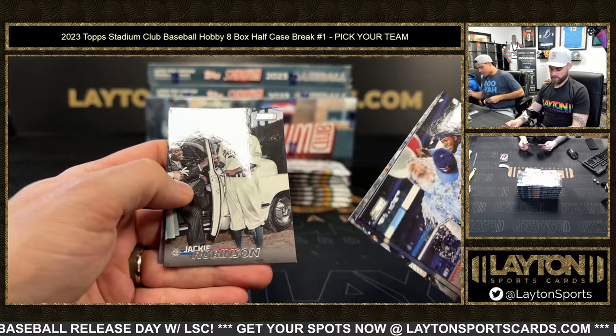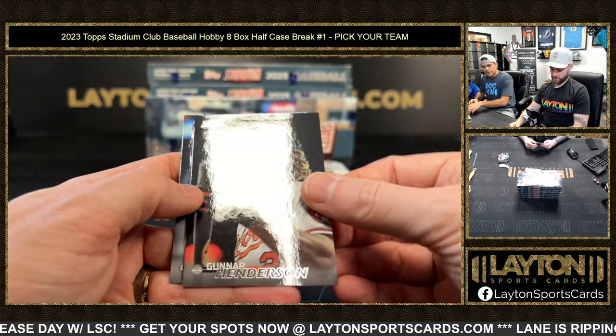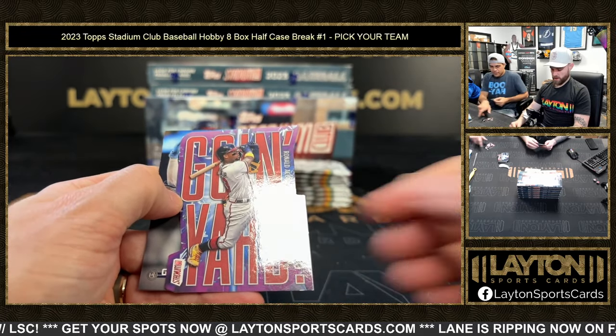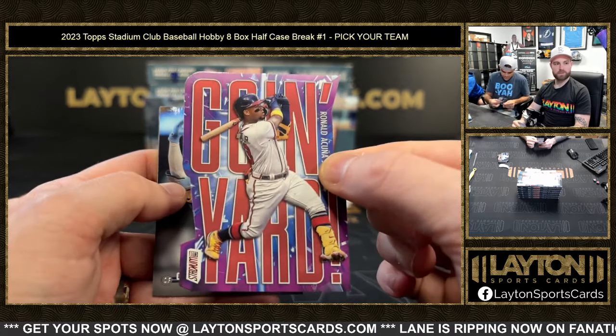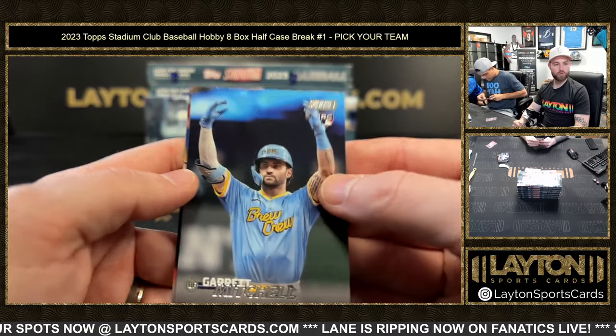Oh, that's a cool Jackie Robinson photo. There's a Gunnar rookie — yeah! And going yard, Acuna red foil, going yard die cut. And here's Mitchell for the brew crew.